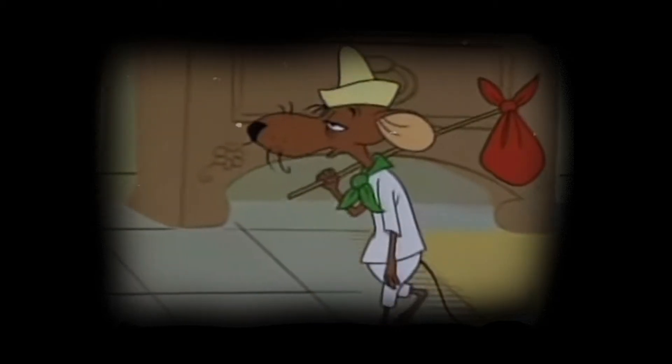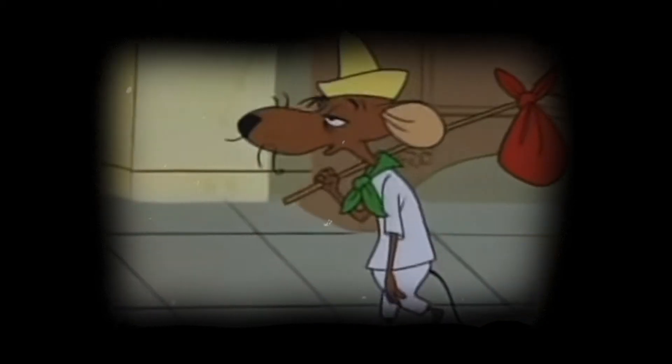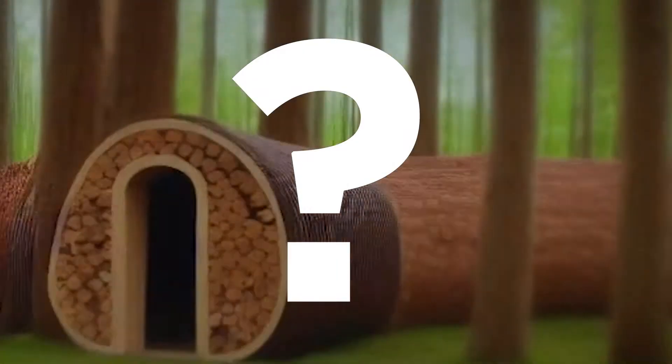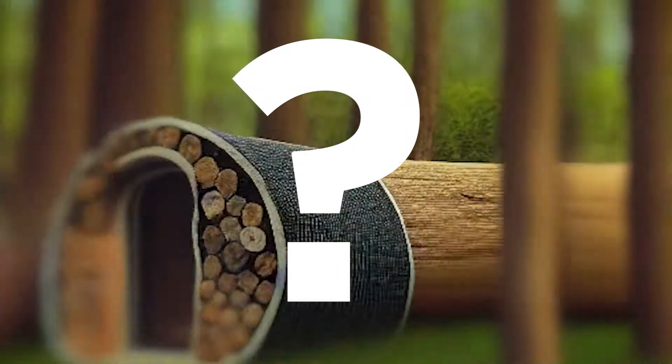Through my pilgrimage across YouTube and the greater internet, I've seen a wide range of people building these cordwood homes, including the infamous Chris Harbour. So what actually are they? And the big question — are they an effective wall material?